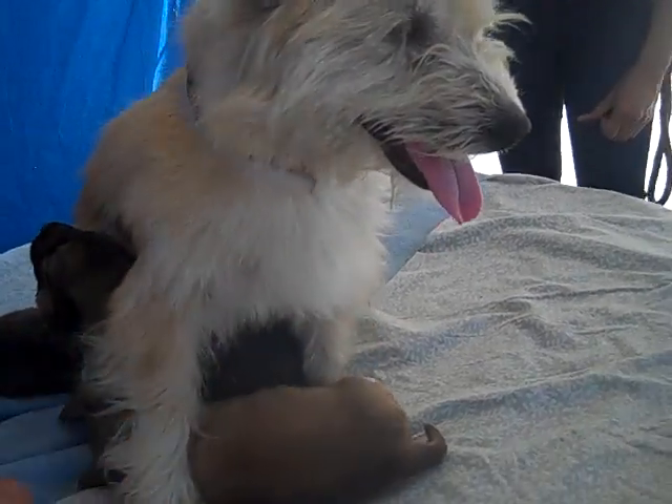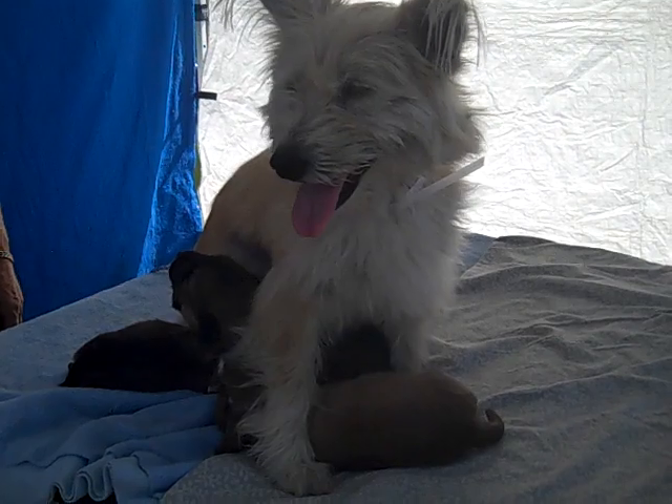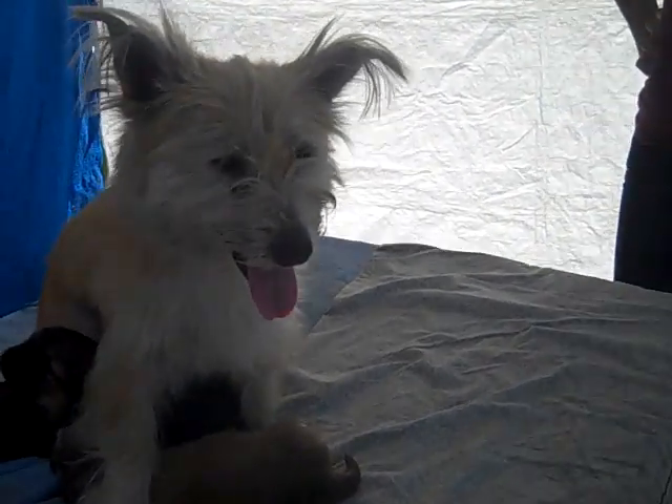They are amazing and we want to take this time also to remind you — this is why we spay and neuter our pets, because we don't want them to end up in a shelter with no home.